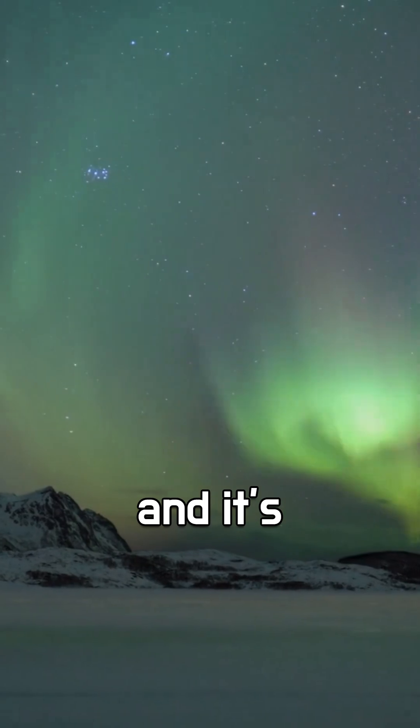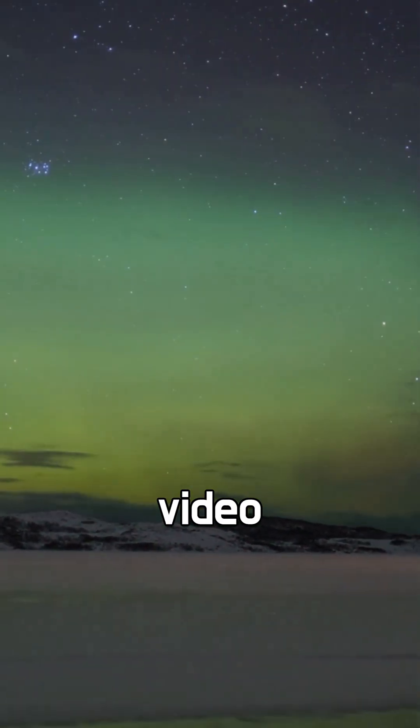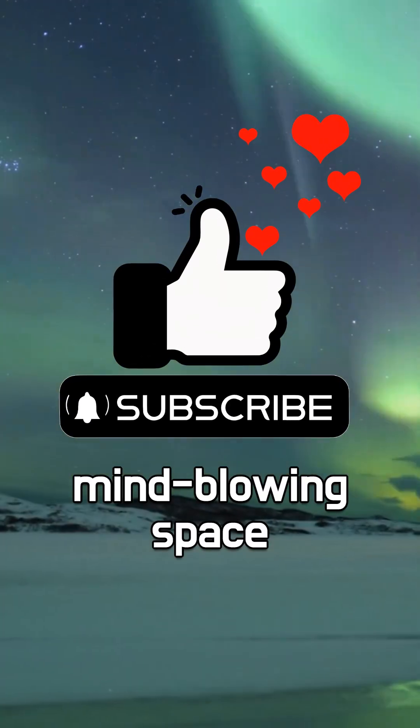Science fiction? Nope — this is real and it's happening right now. If you found that amazing, don't forget to like this video and subscribe for more mind-blowing space facts.